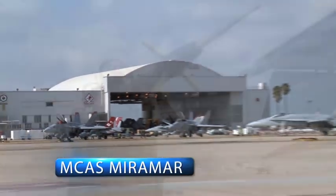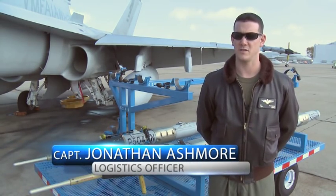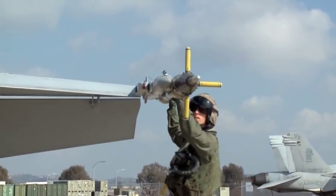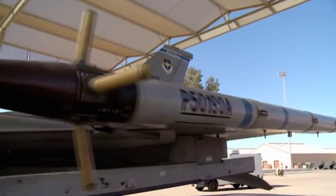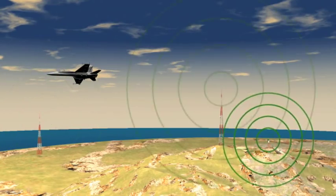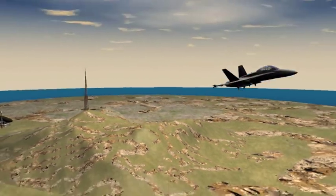Here at MCAS Miramar, the P5 system is also taking training to new heights. Previously we were limited by range restrictions and the distance that our previous pods could transmit. The P5 has much better capability further out over the water, enhancing training and allowing us to train in different areas, not just one range-specific location. P5 provides extended range coverage required for rangeless training. With GPS technology, the aircraft is not dependent upon any fixed infrastructure; live monitoring requires line of sight with only one ground tower.